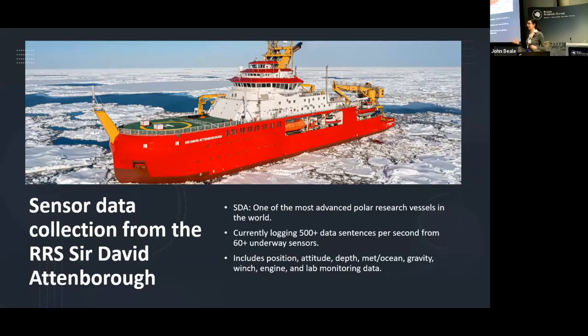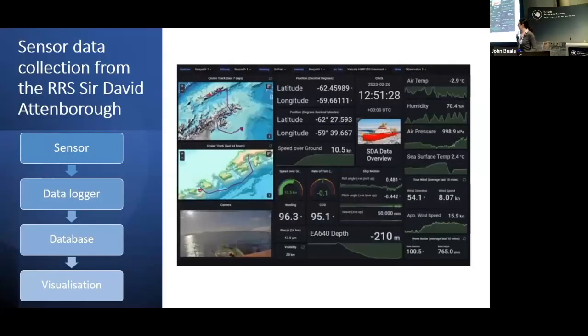Now we move on to the next platform we are working on — the research ship RRS Sir David Attenborough, or SDA for short. It's one of the most advanced polar research vessels in the world — a big red ship with lots of sensors. We have sensors on the foremast, the aft mast, and also under the ship. Currently we are getting more than 500 data sentences per second from more than 60 onboard sensors. Data collected includes ship position, attitude, depth, met, motion, gravity, engine, and lab monitoring data.